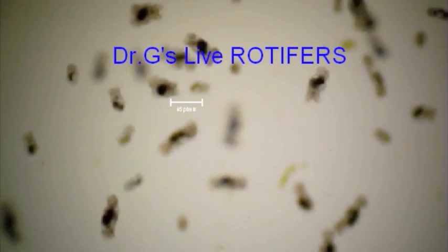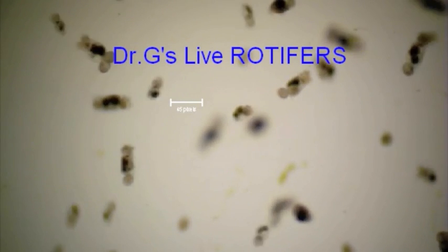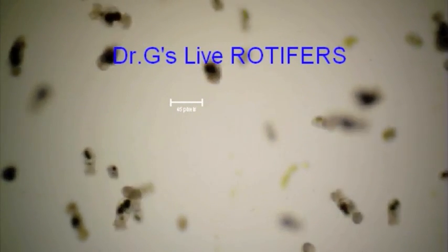At Dr. G's, we insist on using simple natural processes to mimic mother nature as much as possible. We hand process small batches at a time, taking great care and pride in what we do, so your aquarium gets a delicious and nutritious rotifer.